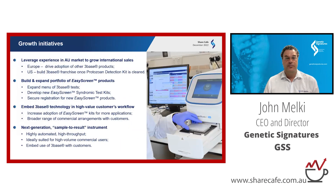We're well primed now to leverage our experience in Australia and grow into international markets. We're already operating in Europe — in the UK, Germany, and Greece — focused on driving adoption of more 3-base products. The US opportunity will allow us to build a 3-base franchise once the protozoan detection kit is cleared. We're focused on building and expanding our EasyScreen products, getting regulatory clearances to sell freely into multiple markets. Embedding the 3-base technology is a high-value customer workflow that allows adoption of EasyScreen kits for more applications as we release new products.